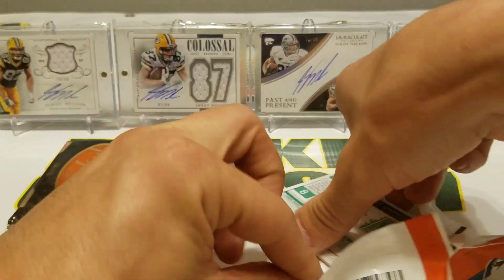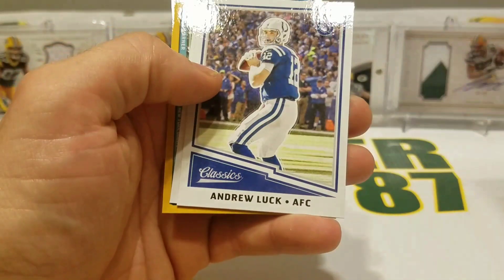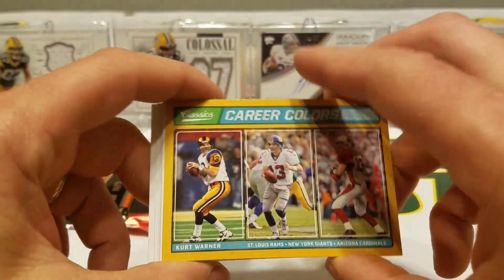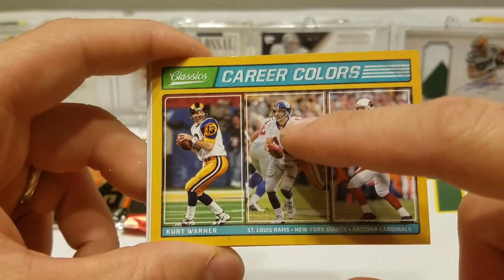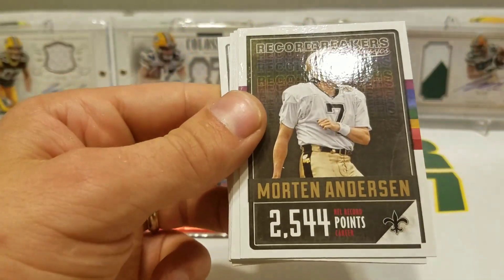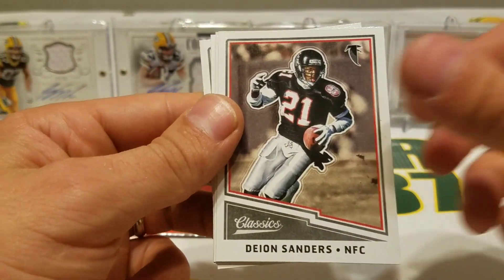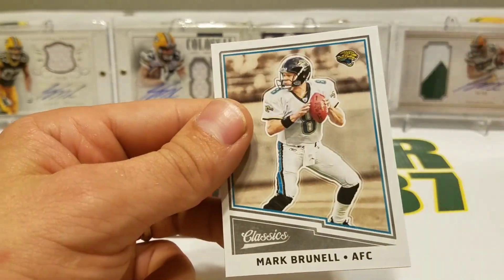Let's see if we can do something with Classics here. Drew Brees, Andrew Luck, Dez Bryant. We have Career Colors Kurt Warner — I don't even remember Kurt Warner with the Giants, but there he is. Morton Anderson, Davis Webb rookie, Deion Sanders, Stenrude, Derrick Brooks, and Mark Brunell.